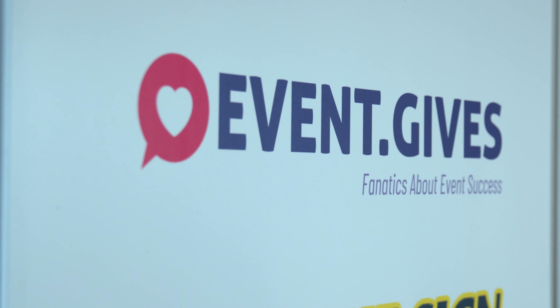Make sure you keep tuning in. Reach out to event.gives if you need the support for your nonprofit charity partners. If you need to make sure that you take your event to the next level and don't leave any money on the table, give them a call. I promise you will not be disappointed.